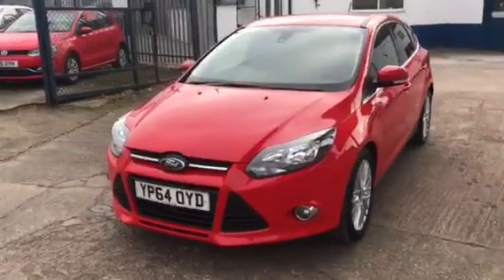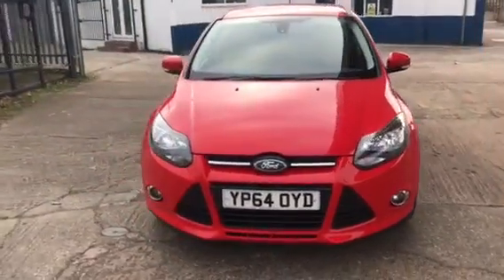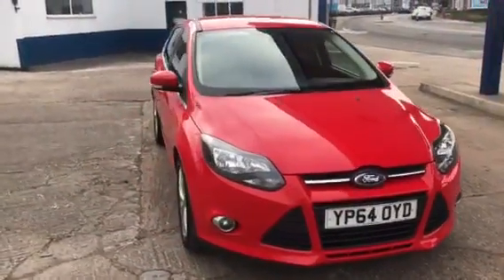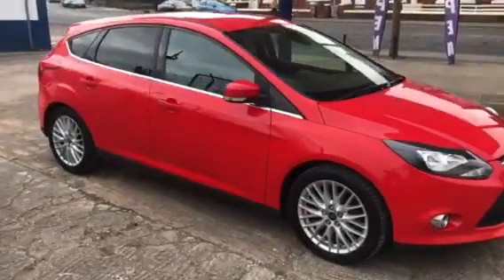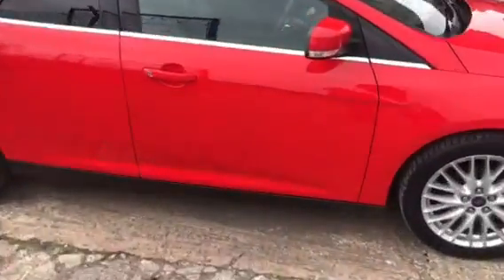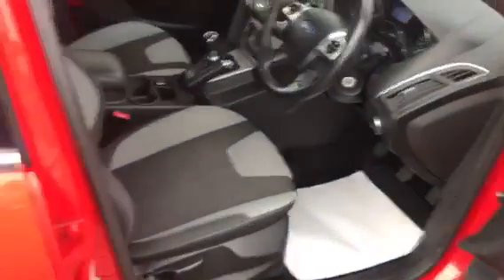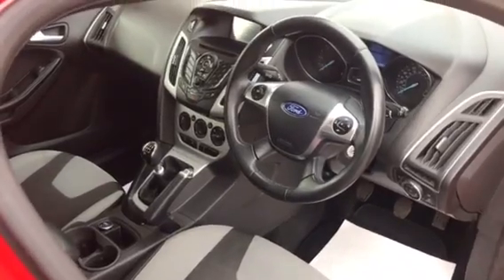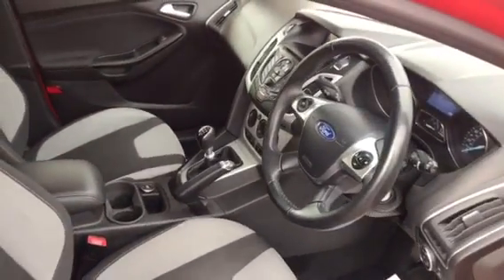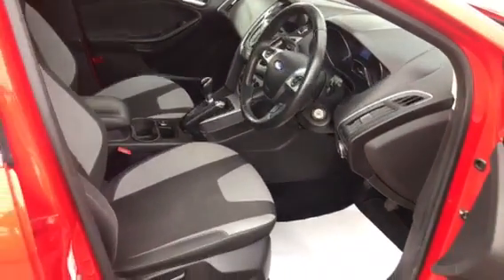Hopefully you can see from these pictures that the car is in very nice condition, being really well looked after. I'll just show you inside. Of course, being the TDCi, this is just £20 a year for tax. Hopefully there you can see just a nice, clean, tidy car, well looked after, well maintained.